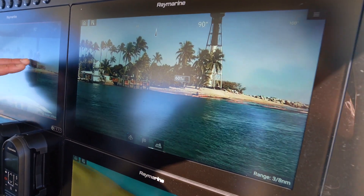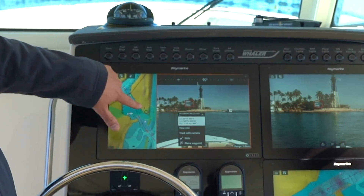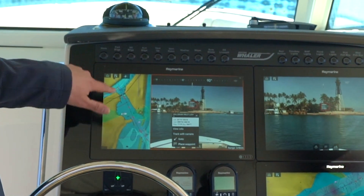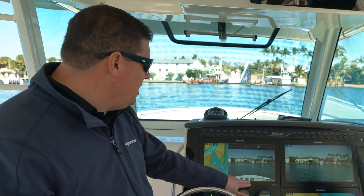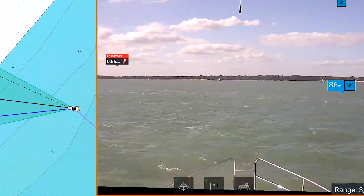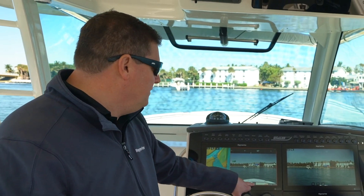We also have integration with the chart. So when I touch on something in AR, it shows me where it is on the chart, and it works the other way too — I can touch an object on the chart and see it in augmented reality. I've got some controls on the bottom here for AIS contacts on or off, waypoints on or off, or chart objects on or off.